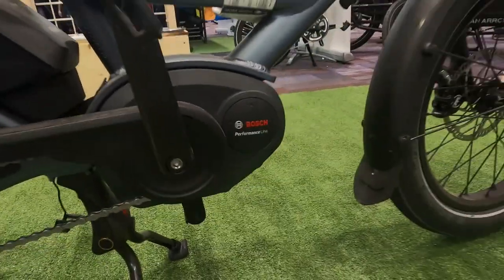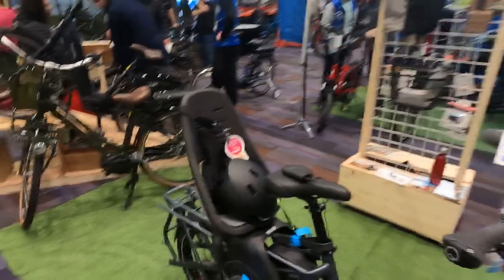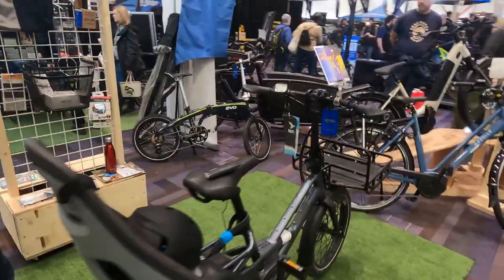We've got a Bosch motor in there — not messing around. The whole family can literally hop onto this. I know there's a lot of people who have siblings — this is great. Like, you can hang out with your brother, your sister the whole day and just go for a picnic.